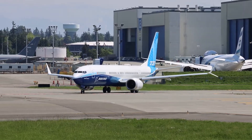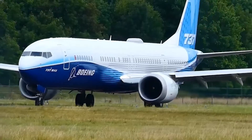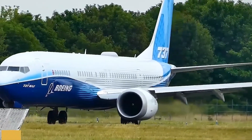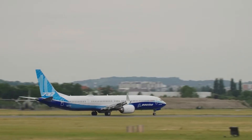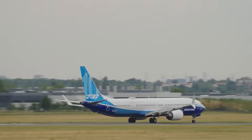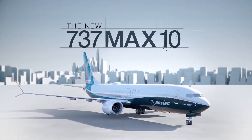The history of the Boeing 737 MAX is a tapestry of innovation, ambition, and tragedy. Launched in 2011 as the fourth generation of the popular 737 series, the MAX was initially met with high expectations. Boeing's primary intent was to offer a fuel-efficient, long-range aircraft that could compete directly with the Airbus A320 NEO series.